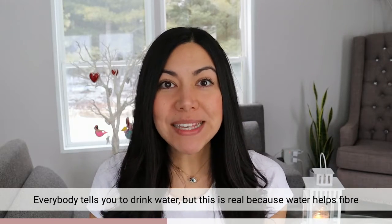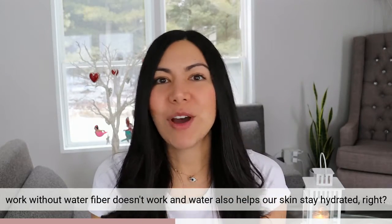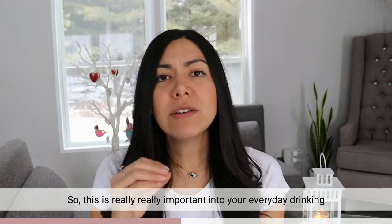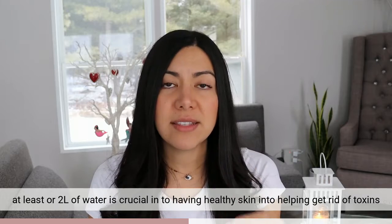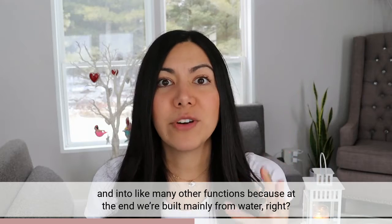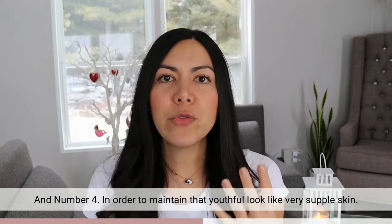Number three: water. Everybody tells you to drink water, but this is real because water helps fiber work — without water, fiber doesn't work. Water also helps our skin stay hydrated, so this is really important in your everyday. Drinking at least one to two liters of water is crucial for having healthy skin, helping get rid of toxins, and many other functions. Because at the end, we're built mainly from water, so you need that in order to achieve healthy skin.